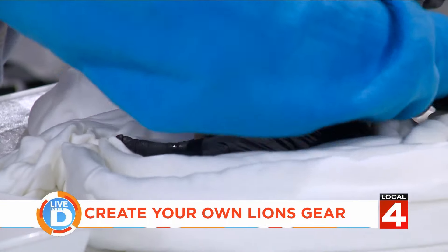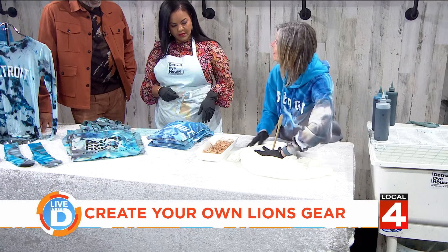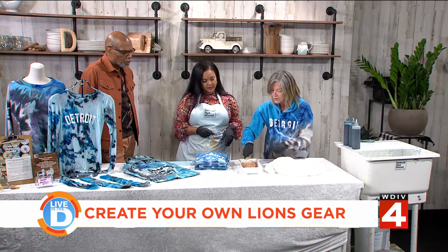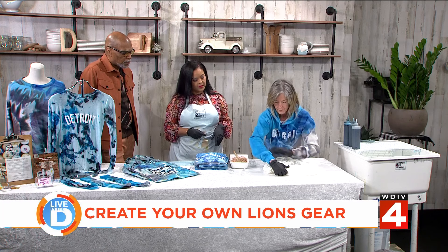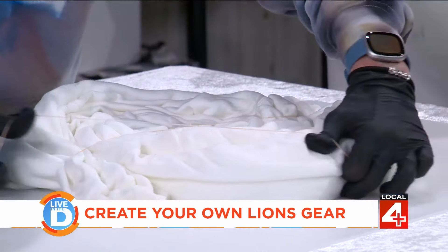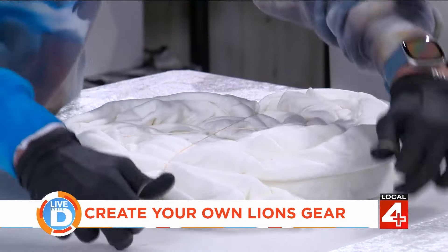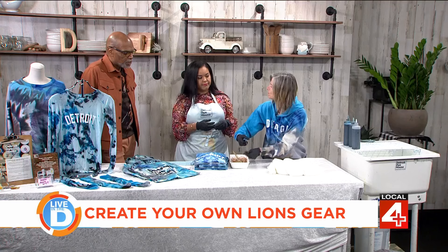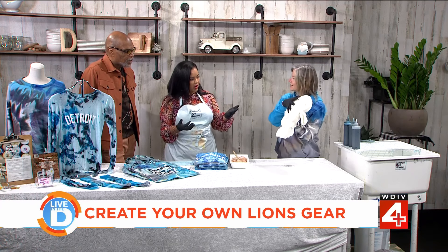Each person that comes to the class will be doing that themselves. They can pick whatever design they want — in tie-dye we can show you how to do it, or if you know how to do it, you'll just do your thing. This technique is called a spiral. Once you've gotten it done, you're going to bind it. You just bind it with rubber bands — the rubber bands won't really show, you basically just want to be able to pick it up and move it.